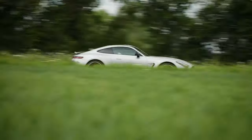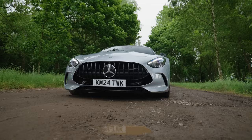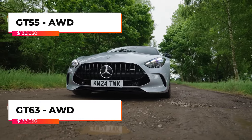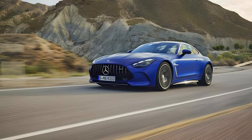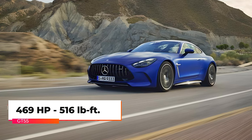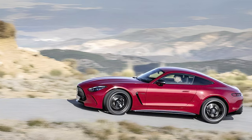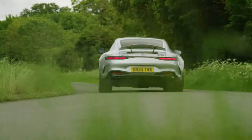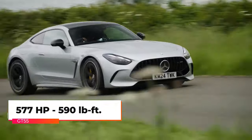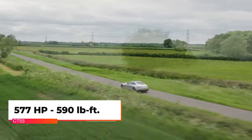The redesigned 2024 Mercedes-AMG GT Coupe has a familiar twin-turbo 4-liter V8 powerplant, with new trim levels and AMG Performance 4MATIC+ all-wheel drive. The base model GT 55 produces 469 horsepower and 516 pound-feet of torque, accelerating from 0 to 60 in 3.8 seconds. The GT 63 boasts a staggering 577 horsepower and 590 pound-feet of torque, rocketing from 0 to 60 in just 3 seconds, as claimed by Mercedes.